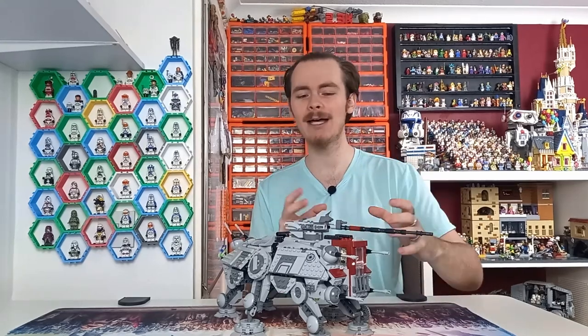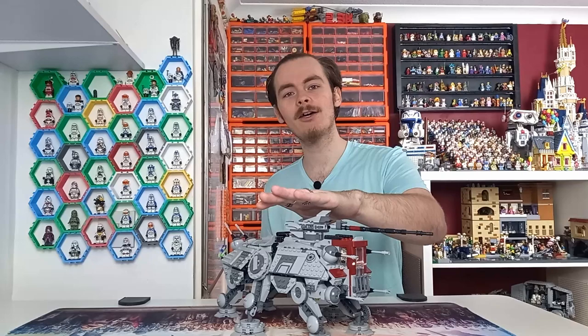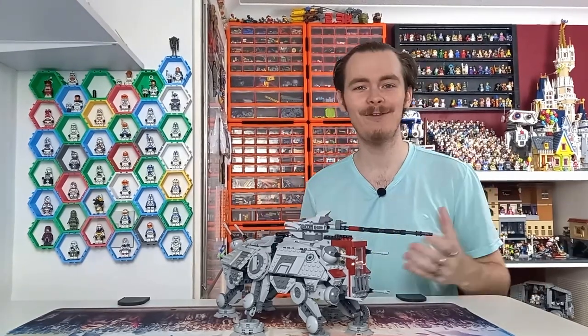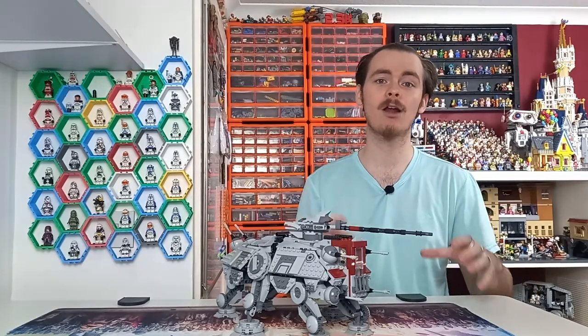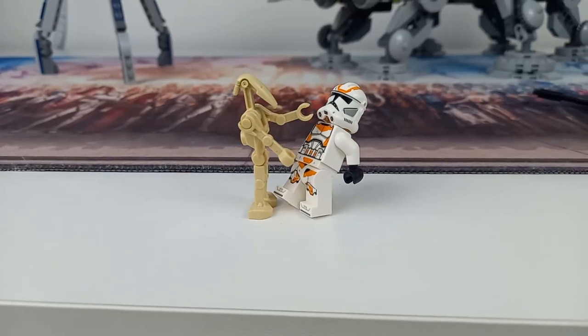Commander Cody can be the pilot in the AT-TE, then you've got the Gunner on top to face off against the buildable droid. Or perhaps you've got a few of the new battle packs with a tri-droid, which go really well with this set — then you've got your three battle droids and three clone troopers to have a bit of a fight on the battlefield.